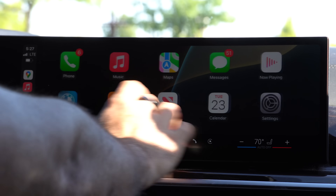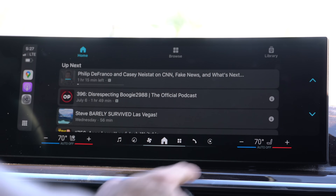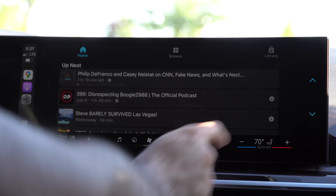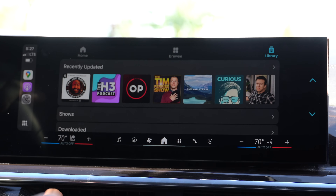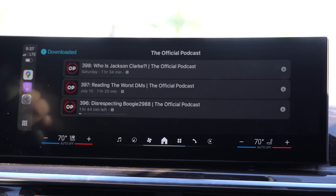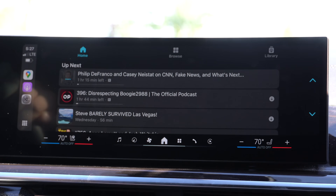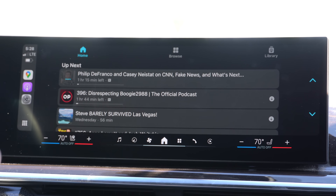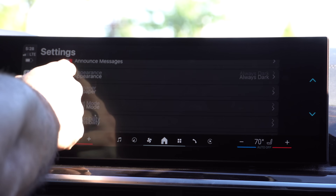Another new change I noticed is in the Podcast app. It now has down arrow icons letting us know which podcasts are downloaded offline. If you go into your library and select Downloads and choose a podcast, they all have that downward pointing arrow indicating it's downloaded, so you don't need reception when listening to them on a long road trip.